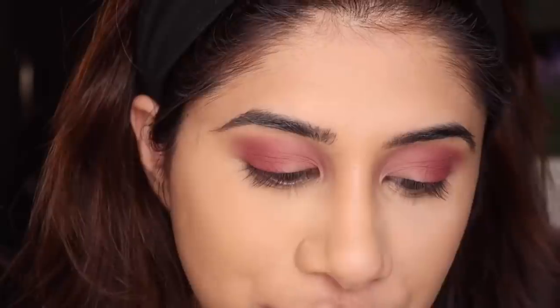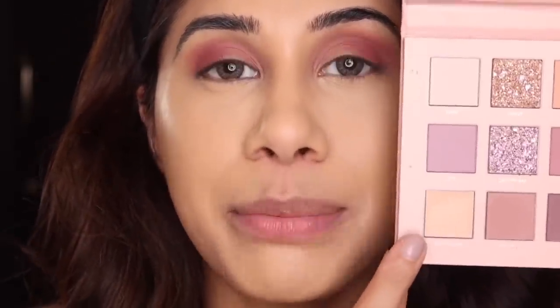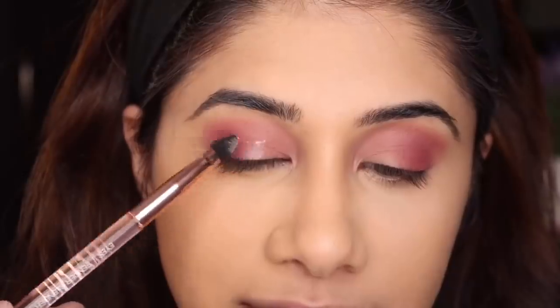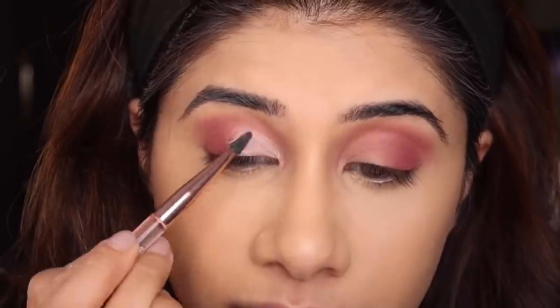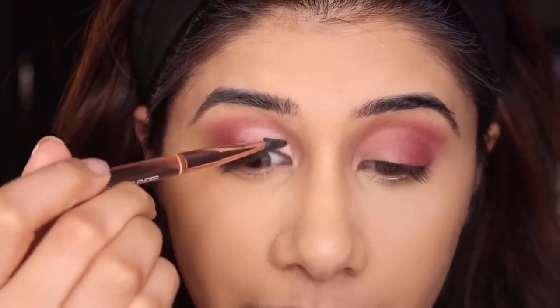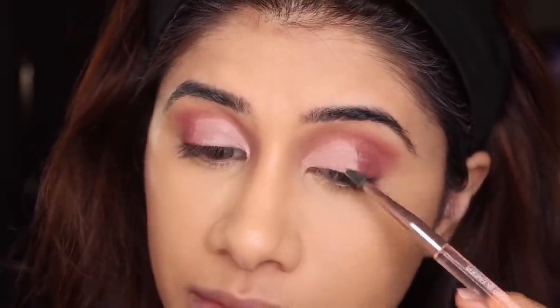Do you guys like this angle or prefer me zoomed in on the eye when I'm applying? Let me know in the comments — I personally find it nice when YouTubers zoom in so you can see exactly what they're doing. Now I'm going to cut my crease using the concealer that comes in the palette with the flat blending brush. It's actually a great idea to include a concealer for cut creases. I prefer using it with the silicone side. I'd rather use my regular concealer brush overall, but it's decent.